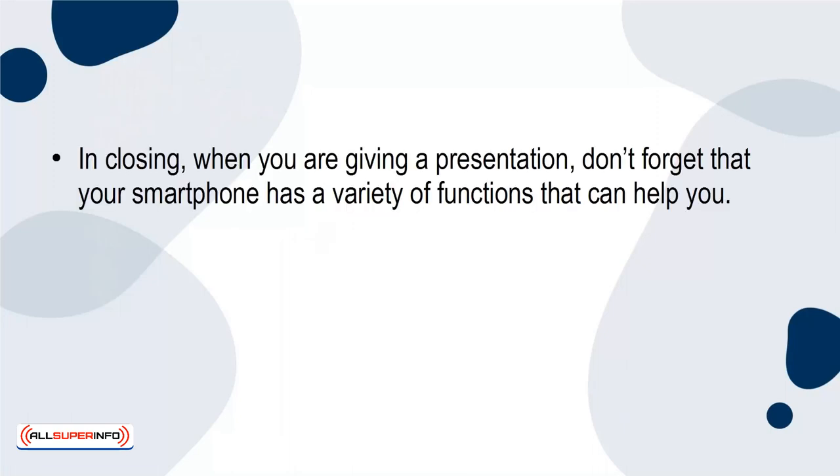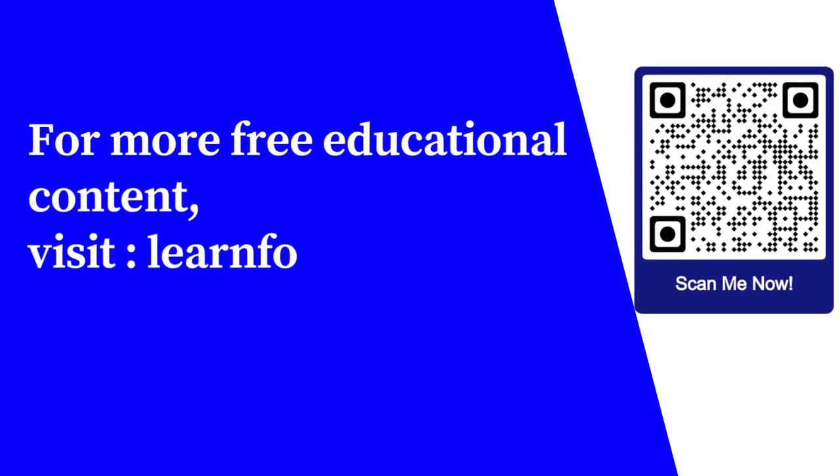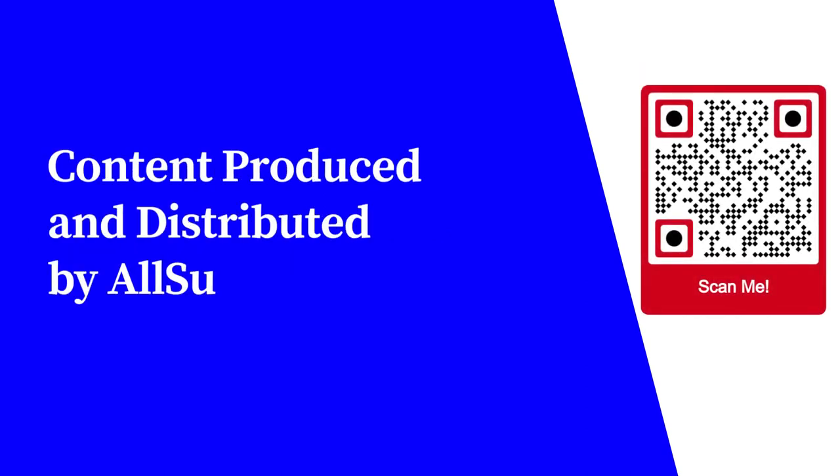In closing, when you're giving a presentation, don't forget that your smartphone has a variety of functions that can help you. From loading and even creating your presentation onto your phone, to using it to keep you on track or load sound effects to enhance your presentation, there are so many ways to use it. For more free educational content, visit learnforfree.biz. Content produced and distributed by AllSuperInfo.